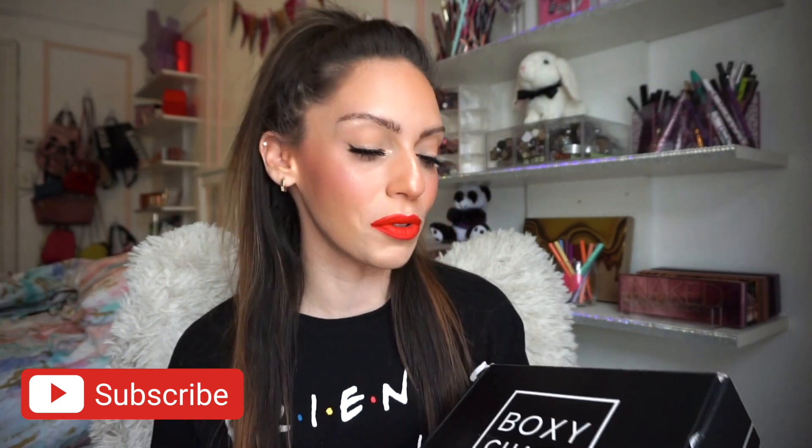For today's video, I have a little bit of an impromptu video. I wasn't going to film today, but my BoxyCharm box arrived for the month of February, so I did want to go ahead and unbox this with you guys. I am going to be getting the Ipsy Glam Bag X — it's on the way, it should be here soon, so definitely stay tuned for that. And then the regular Ipsy Glam Bag I believe I'm not receiving because I'm getting the X. So this is probably going to be a very short video.